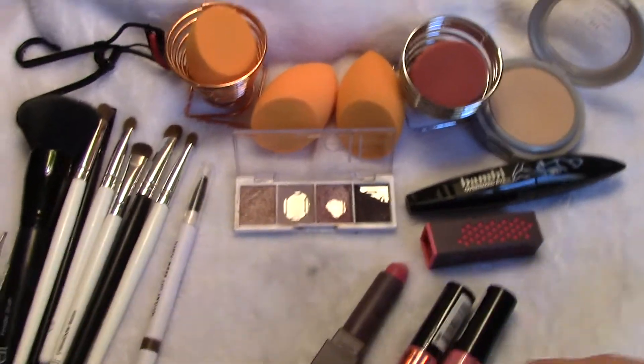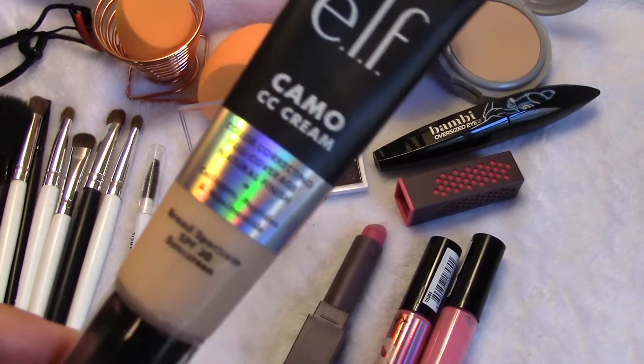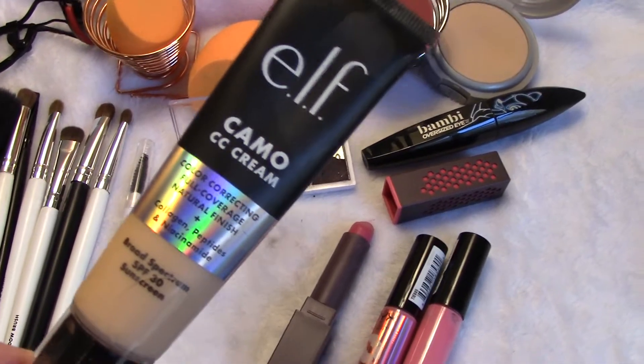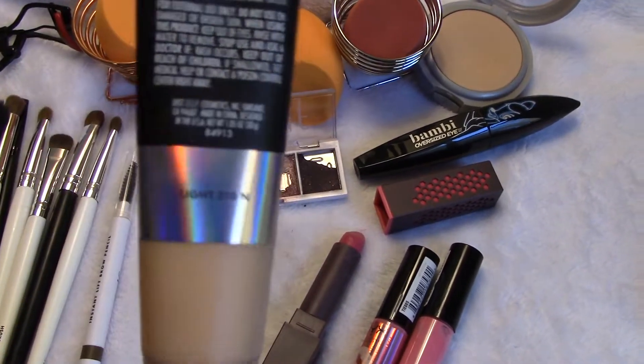So it is out. After two, three, or four false starts where I had to take foundations back, I found one that works for me: the elf Camo CC Cream in Light 210.